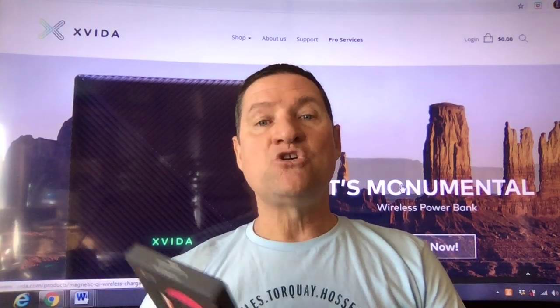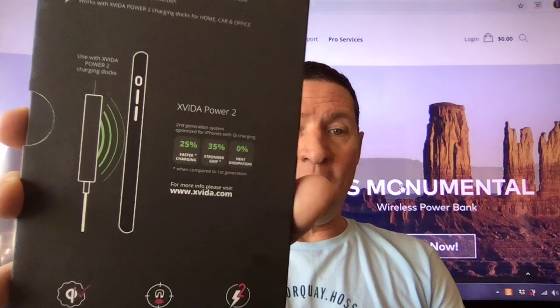The 0% heat dissipation is super important to me as a live streamer and as a YouTuber. Very often I'll have the phone up on the dash doing a live stream. But because the phone doesn't have one of these combos — the magnetic case and dock — I'm drawing so much heat to the phone that my live feed often goes off. I have eliminated that problem with this type of combination.